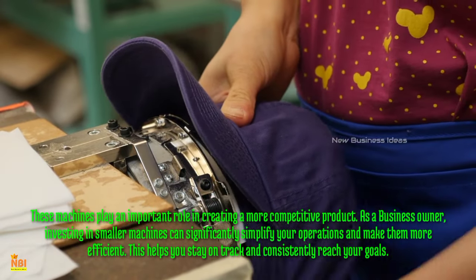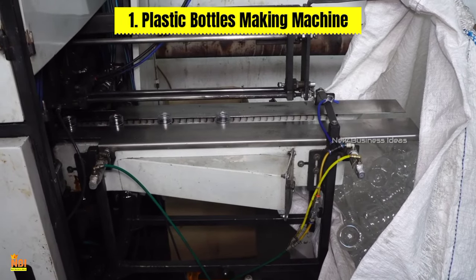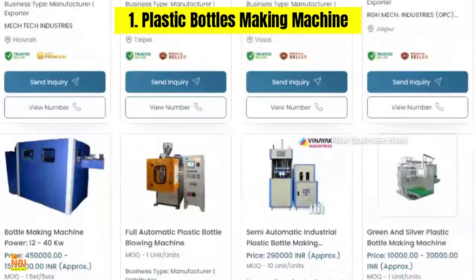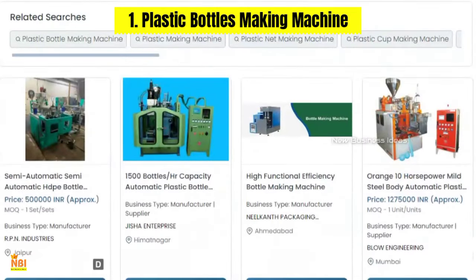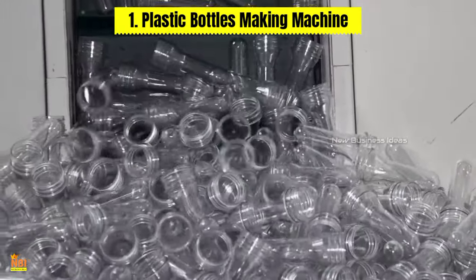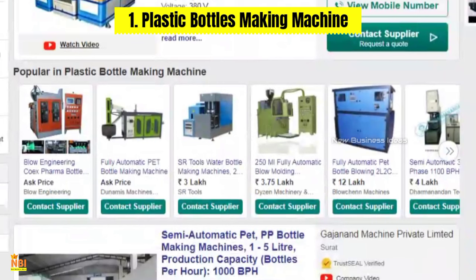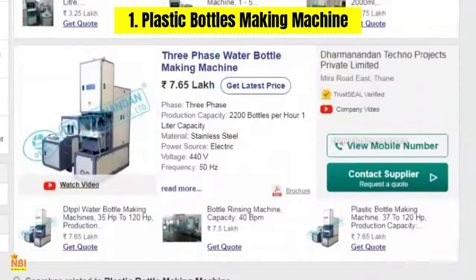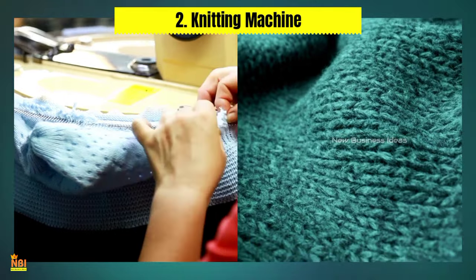Number one: Plastic Bottles Making Machine. The plastic bottles making machine is an essential tool for businesses in the beverage, cosmetics, and household cleaning industries. This machine automates the production of plastic bottles, reducing the need for manual labor and increasing output. With its low initial investment cost and high production capacity, this machine offers small business owners a competitive edge.